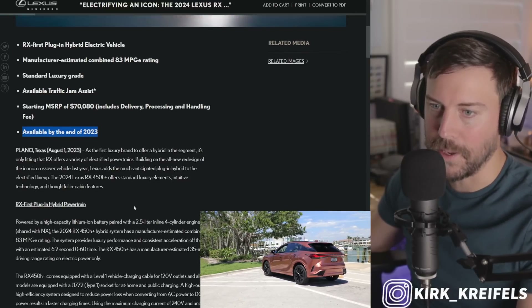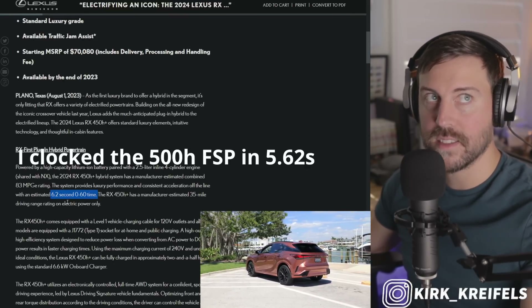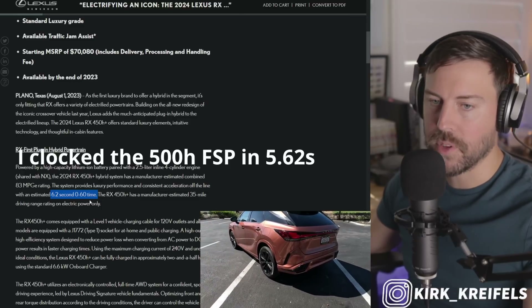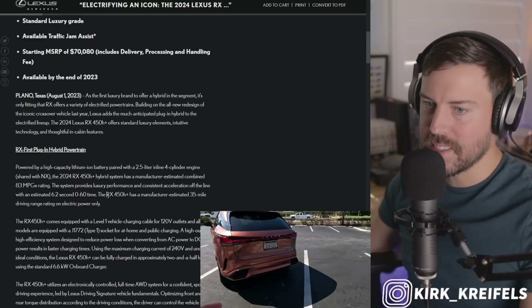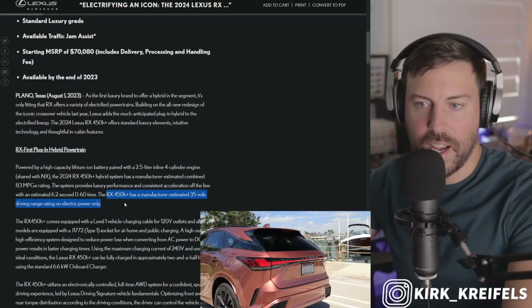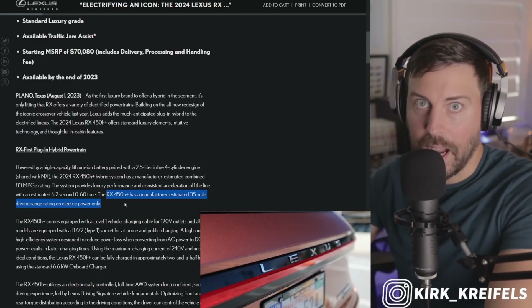Available by the end of 2023. Zero to 60 in 6.2 seconds — about a half second slower than the RAV4 Prime with the same powertrain because it's a bigger, heavier vehicle. It also has an estimated EV driving range of 35 miles, but that's manufacturer estimated. Don't be surprised if the EPA comes out with a slightly higher number.